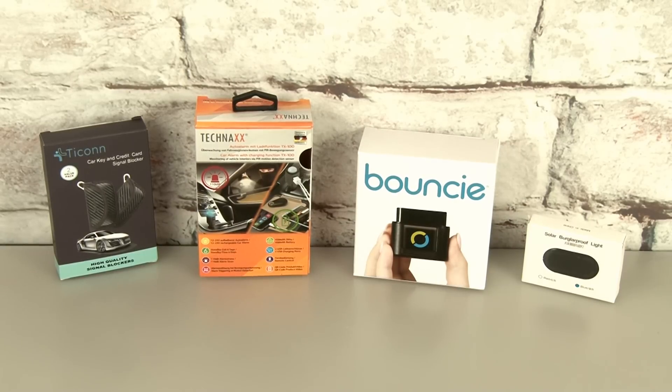I hope you've enjoyed watching today's As Seen on TV car security gadgets as much as I enjoyed making it. If you'd like to check out more of my reviews and other content, just click one of the boxes on the screen. Thanks for watching, and we'll see you next time.